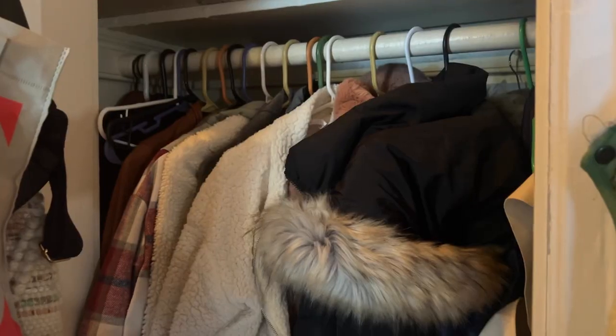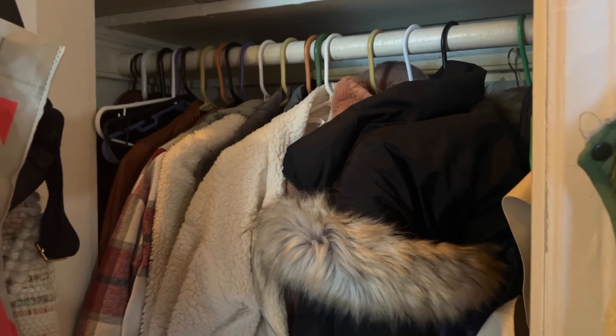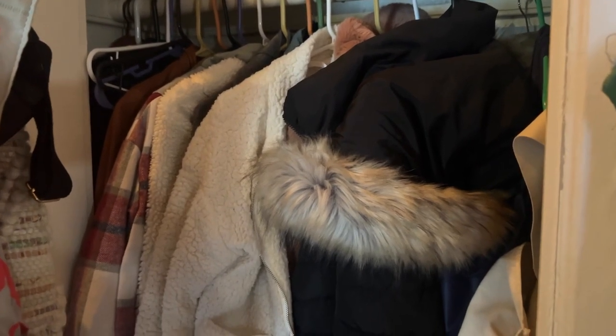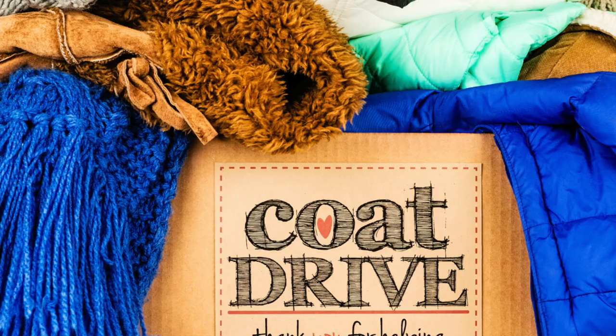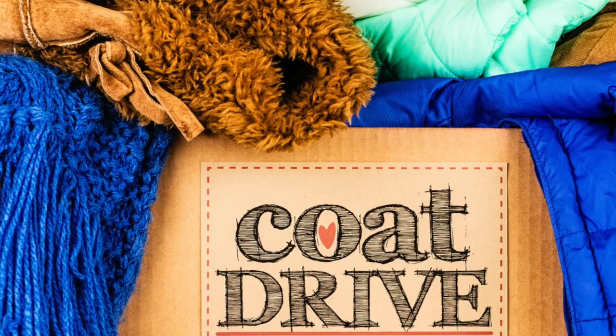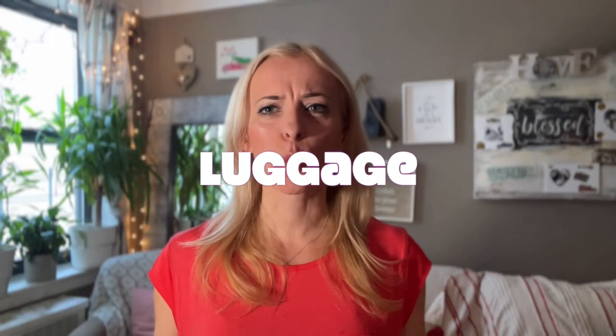Number eleven: declutter your coats. Coats are really bulky and take up a lot of space. If you have coats you no longer wear, or that your children have grown out of, you can donate them to a coat drive or local charity, or sell them if they're in good condition.